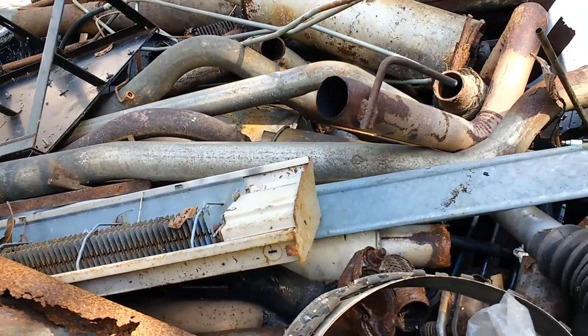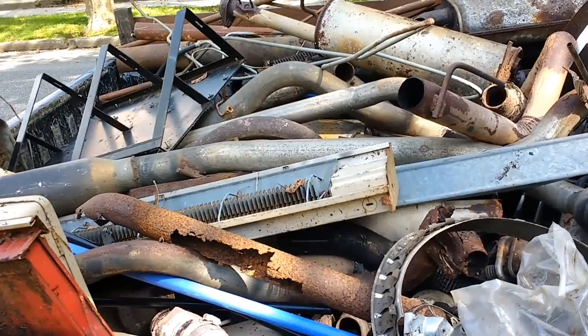Here's what we got today — mostly pipes and mufflers. So we're going to go see what we get at the scrapyard.